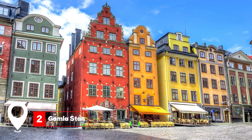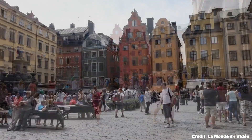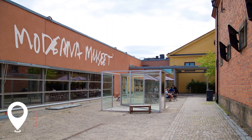At number two, we have Gamla Stan. Wander through Stockholm's historic heart with its cobblestone streets and medieval architecture. It's a vibrant blend of history, culture, and modern-day charm.